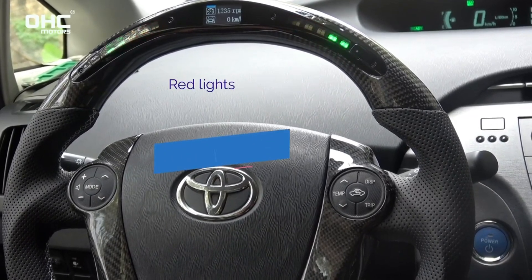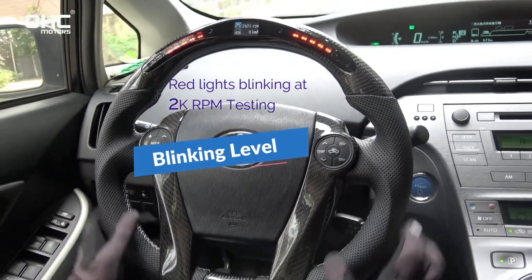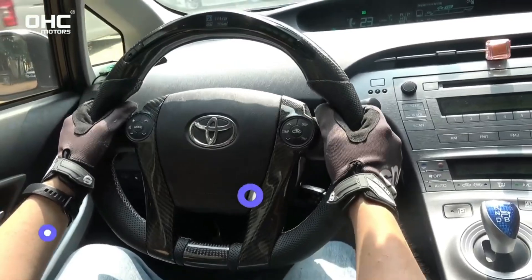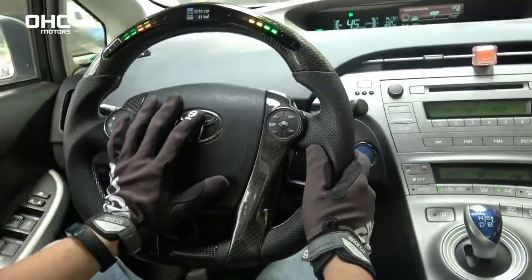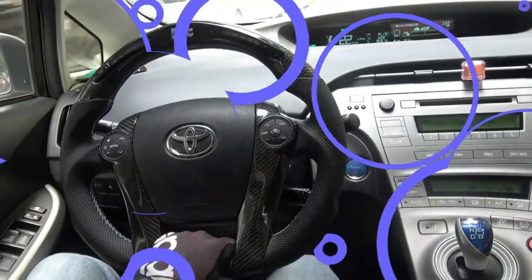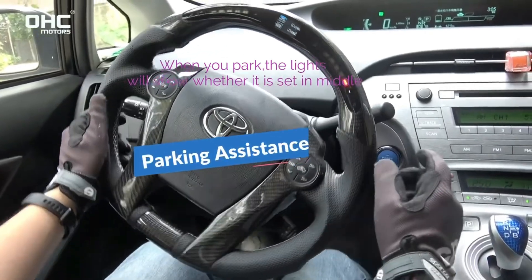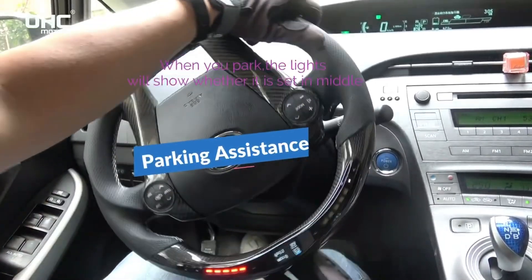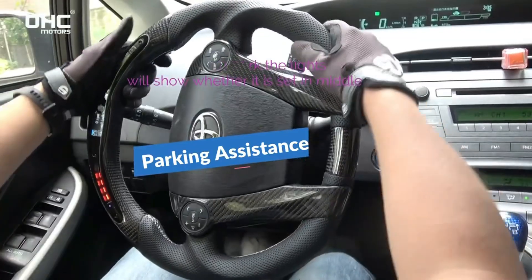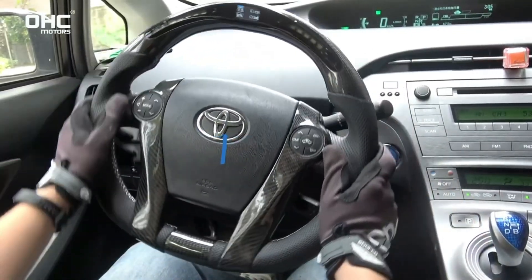This innovative technology gives you real-time feedback, displaying the optimal shift point directly on the steering wheel. No longer will you have to look away from the road to glance at the dashboard — just focus on pure driving. Is this the driving experience you have always dreamed of? Then wait no longer. This revolutionary technology can be purchased for 383 R69s. Don't miss the opportunity to elevate your driving experience to a whole new level.